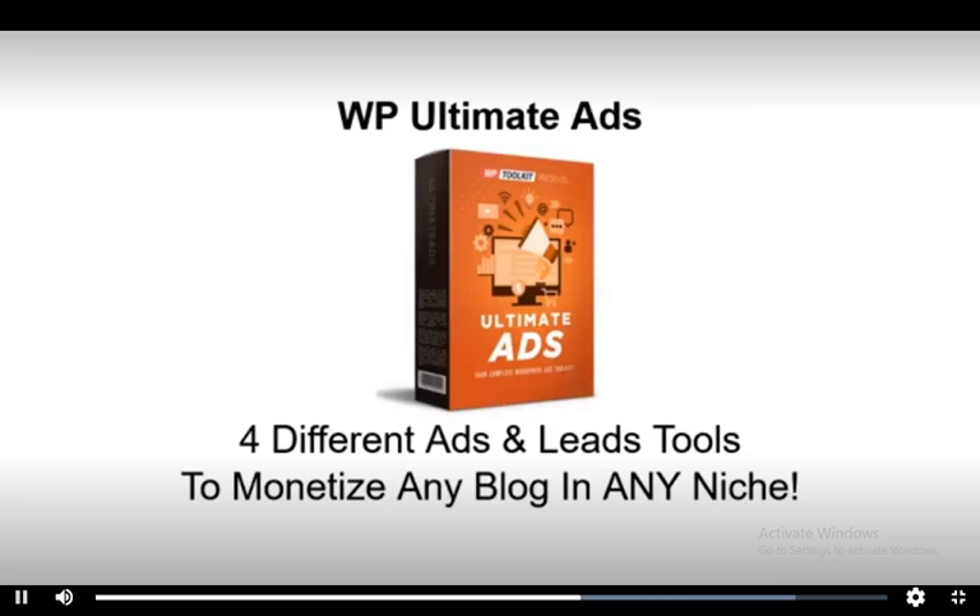And sixth, WP Ultimate Ads. Four different ways to grab leads and monetize any blog in any niche, including in-content theme ads that blend into your content, ad bars that grab visitors' attention immediately, pop-up messengers to cash in on conversation psychology, and unstoppable pop-unders for a major list building boost.